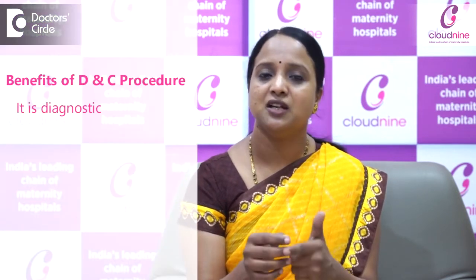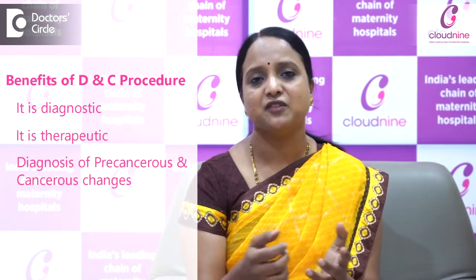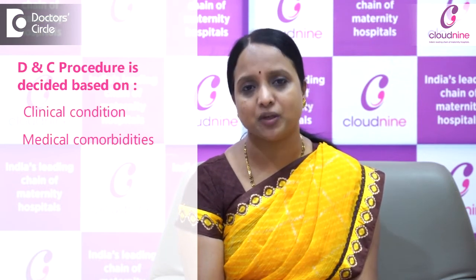It can help in completely stopping the bleeding — patients report that after the DNC, their bleeding stopped and they don't require any medicine. This is because when the endometrial thickness is more and we curate completely under anesthesia with the patient cooperative, it is easier to fully curate out the endometrium so that prolonged or excessive bleeding problems are resolved. So DNC can be both diagnostic and therapeutic. Whenever your report is abnormal and the doctor suggests a DNC, it is better to proceed. Whether it is an office procedure or under anesthesia will be decided based on your clinical condition and medical comorbidities.